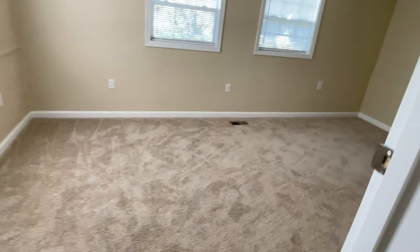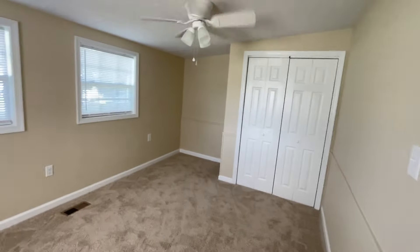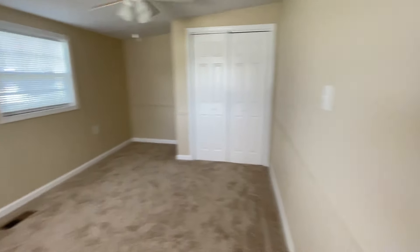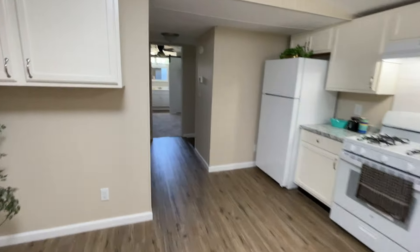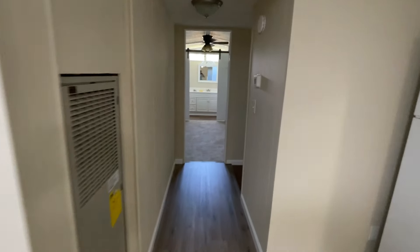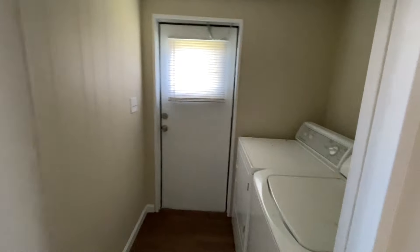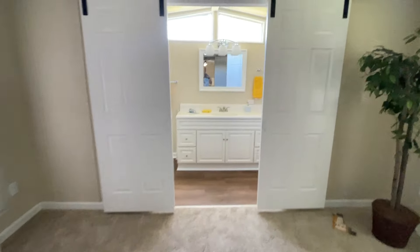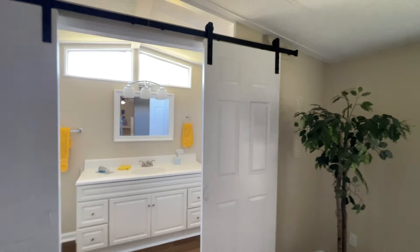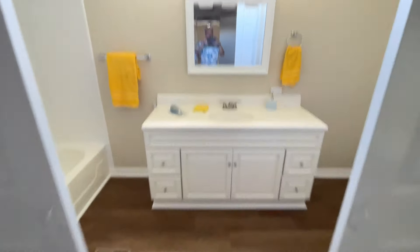Here's another bedroom over here — good size, there's the closet for it. Going through this way to the back: washer and dryer, laundry room, master bedroom with nice barn doors on it, and then the second bathroom.